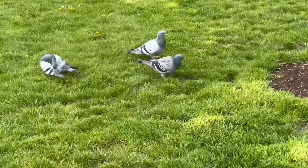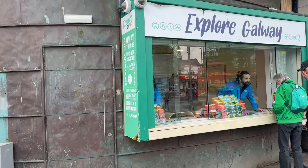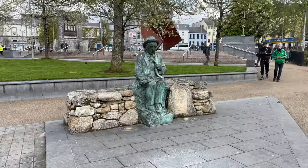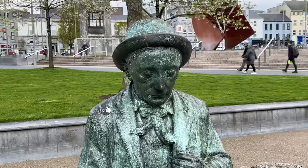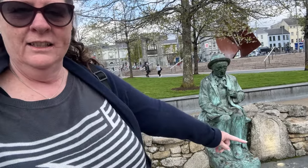There might be some seafood that Phil might have to try. We explored Galway's little tourist information booth in Eyre Square. We can't give you any information about this particular statue because the stone in the corner is worn out.